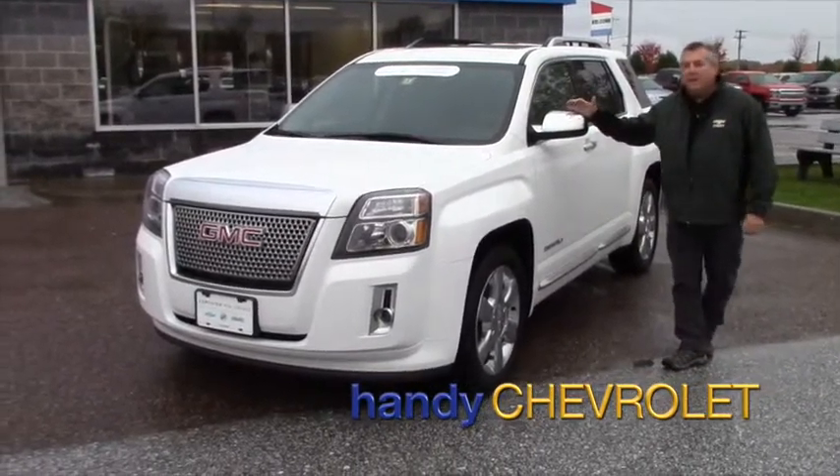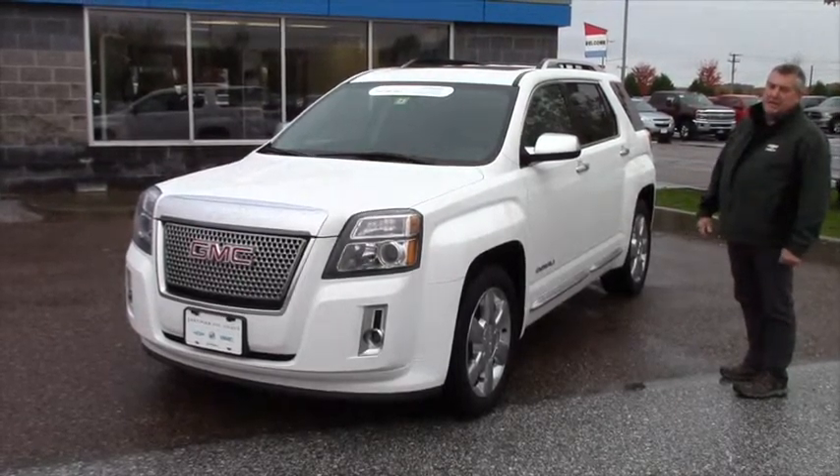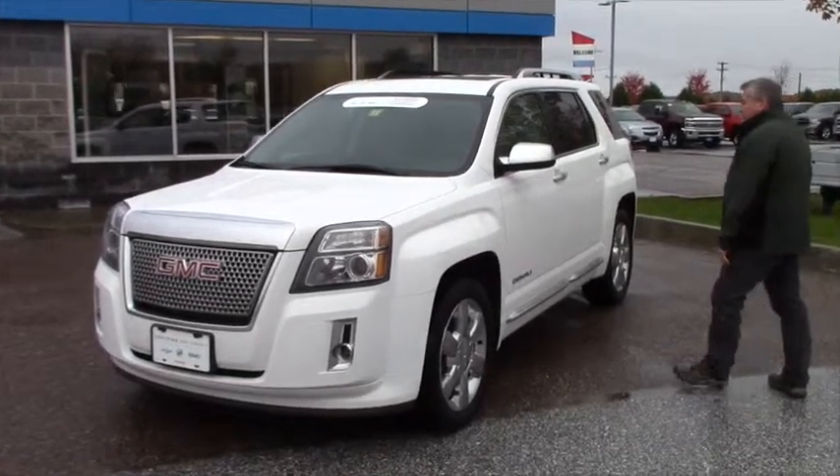Hi Laura, Frank Marshall up here in rainy St. Albans, Vermont. Here's the 2013 GMC Terrain Denali that you expressed some interest in. It's a beautiful vehicle.